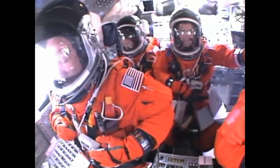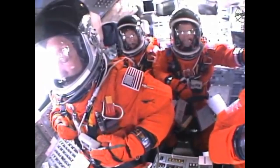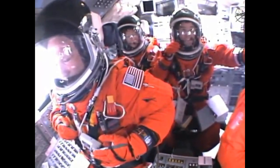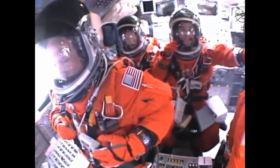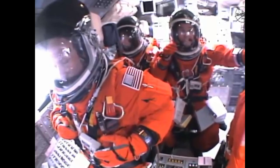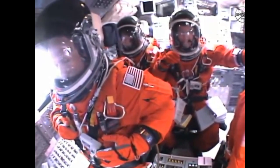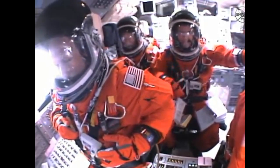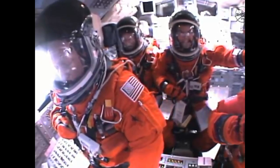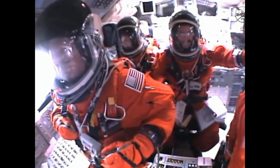Engines now revving up, standing by for the throttle up call. Atlantis, go add throttle up — no action, DPDT. That call from Capcom Barry Wilmore: a transducer, instrumentation only, no action required.